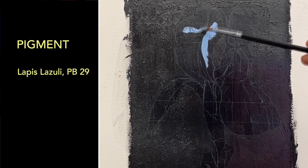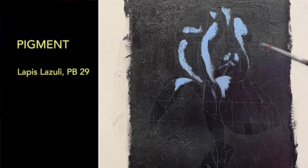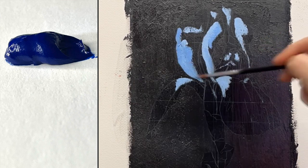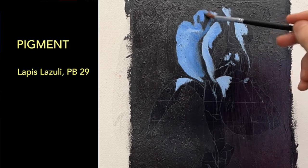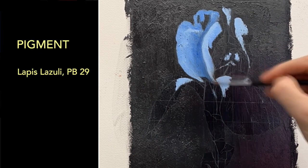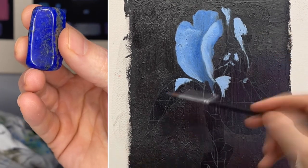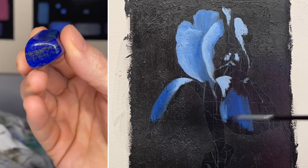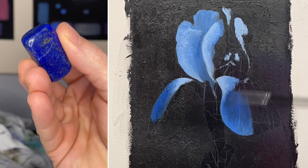The pigment in Lapis Lazuli is unsurprisingly Lapis Lazuli. It's PB29 on the color index. It's an incredible ultramarine blue and this pigment has been around for over 6,000 years. It was used by the Egyptians, by the Assyrians, by the Babylonians, and by the Renaissance painters. Up until quite recently the Lapis Lazuli stone could only be found in one particular mountain range in one particular country — the Sangy Sang mountain range in Afghanistan.